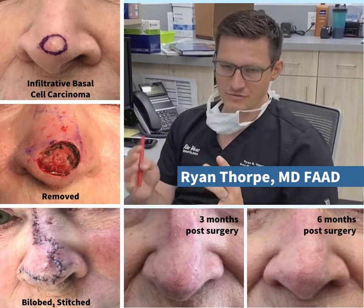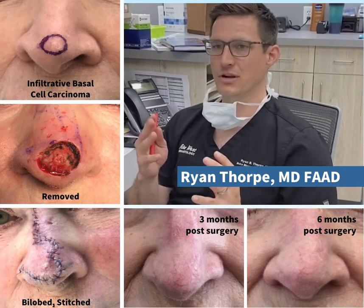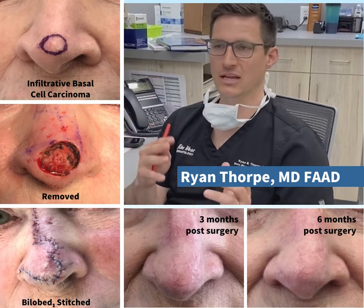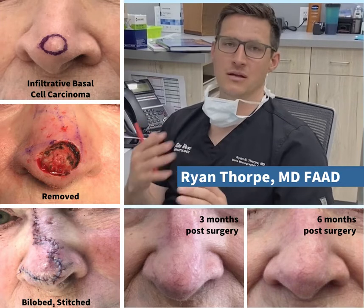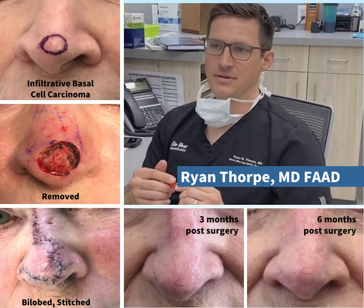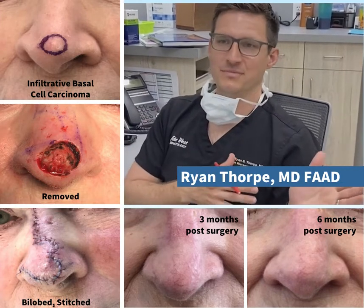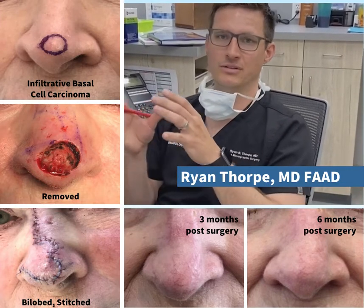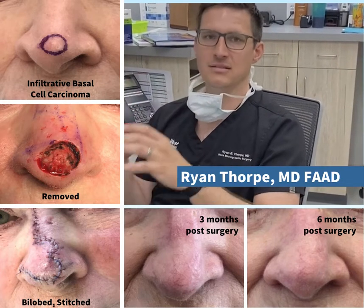It took four stages — we took a first layer of what we thought the tumor was, but with Mohs surgery the microscope guides you, so there's no guesswork. We check every cell of the margin and had to go back three more times for four stages total until we got it all. The upside is that we know the wound was the smallest that could possibly be to still achieve a cure.